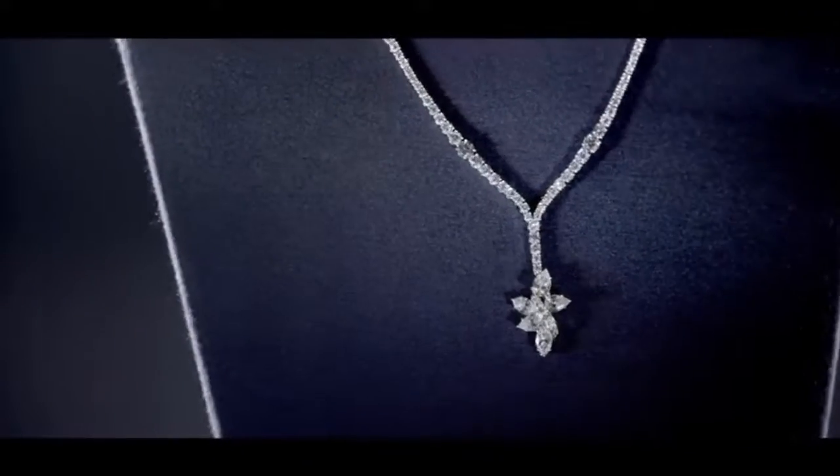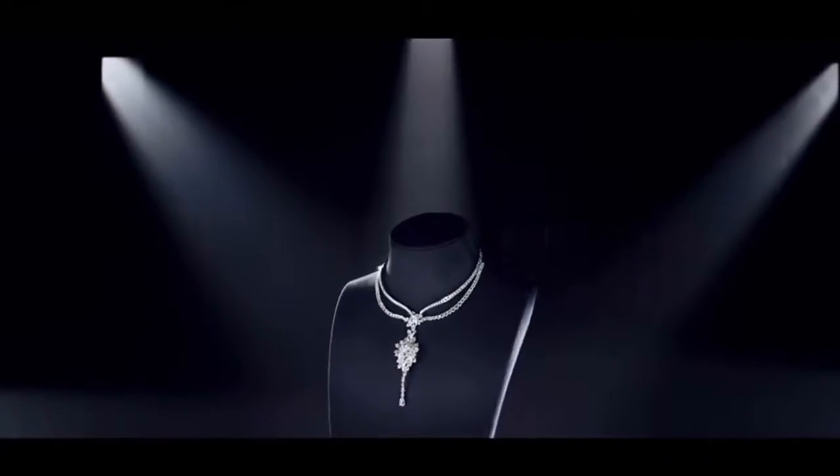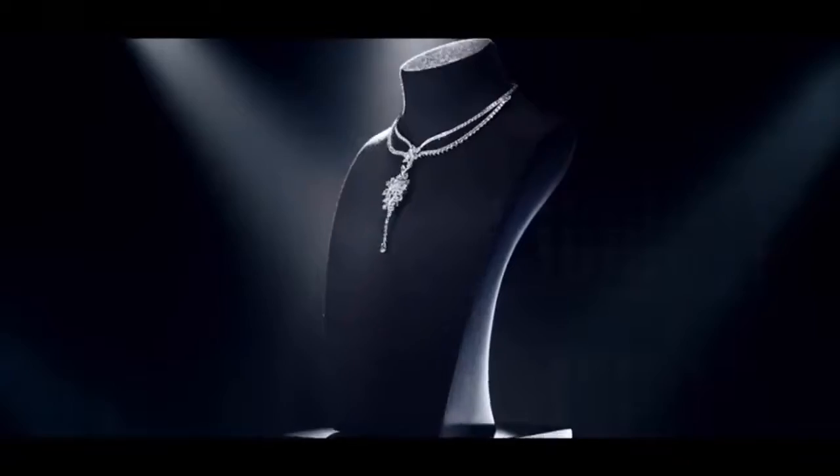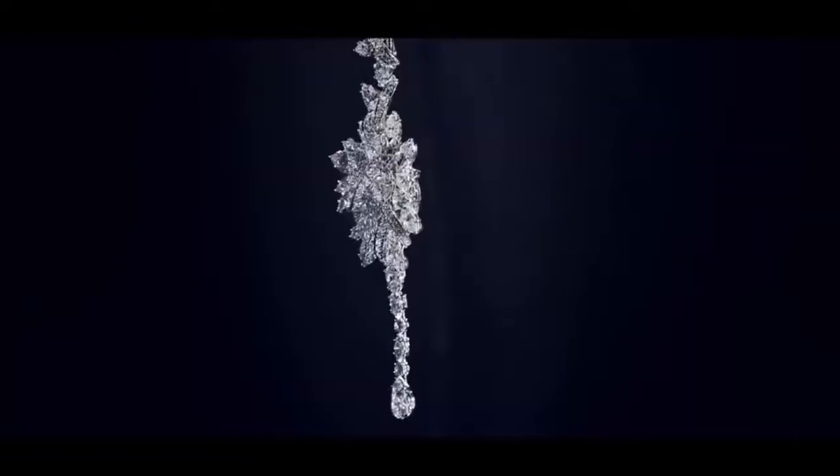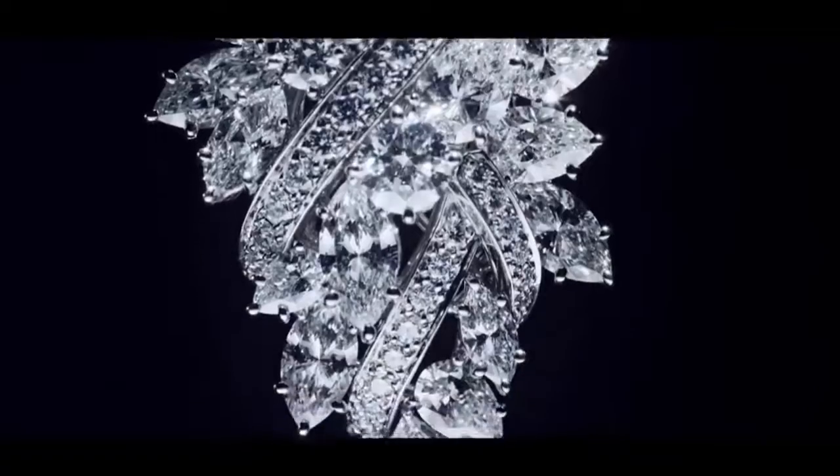530 marquise, pear shaped and round brilliant diamonds weighing a total of approximately 81.85 carats, set in platinum. This unique fine jewelry design can be worn as a sautoire, a three row necklace, or as a backdrop pendant.